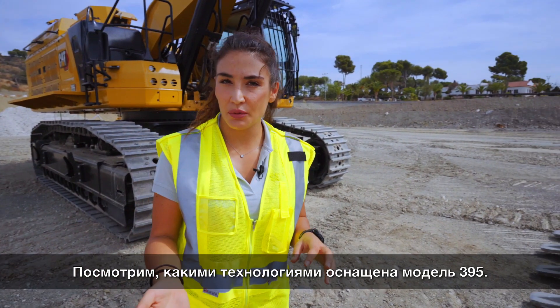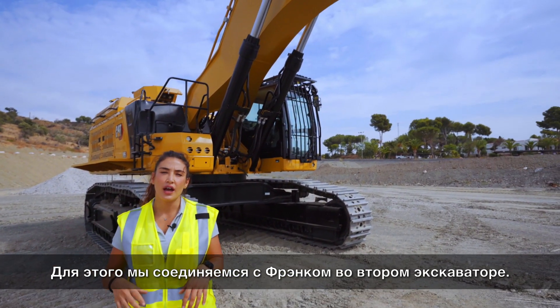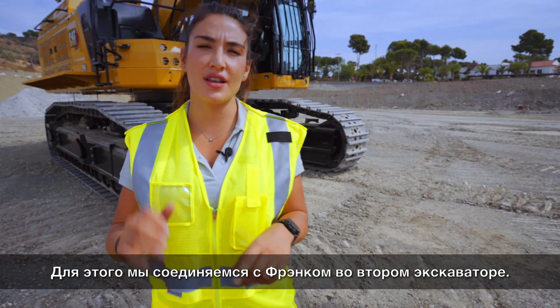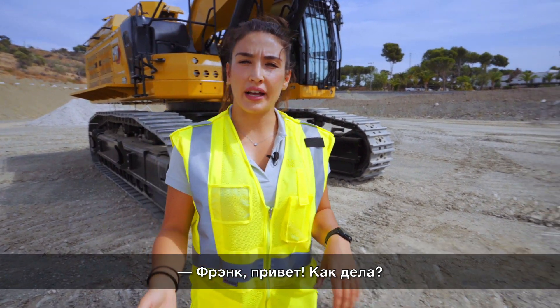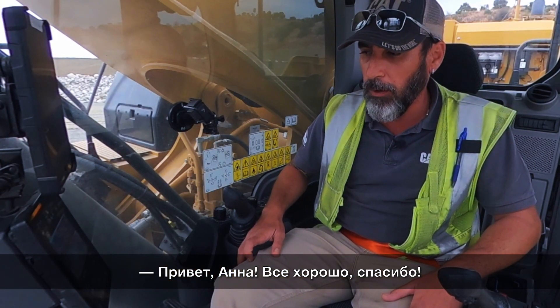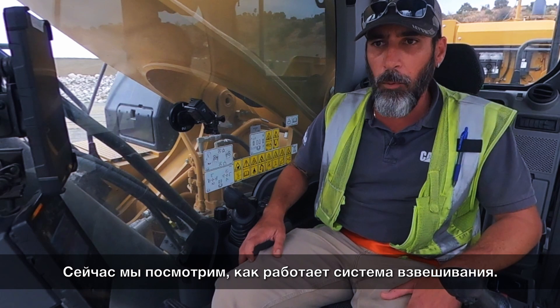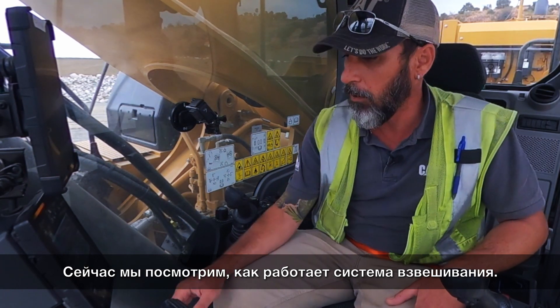Now let's see what we have in terms of technology in this 395. For that we are connecting with Frank, who is in another 395. We're going to see the Cat Production Measurement System.